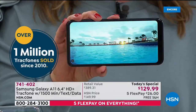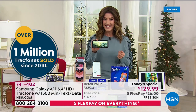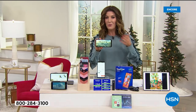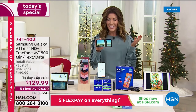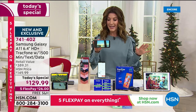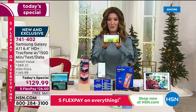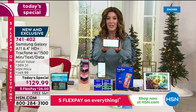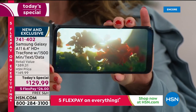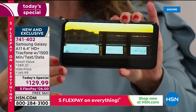You've been loving our TrackPhone offers here at HSN — in fact, already a million sold. TrackPhone makes it easy: there are no bills, no contracts, no fees, no surprises. All you do is pay one small price. You own the phone, you get the plan, and you get everything you need to get started. First of all, you're getting a brand new phone — look at how beautiful that incredible display is from the Samsung Galaxy A11.